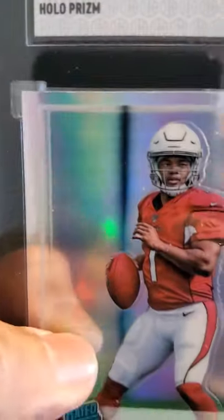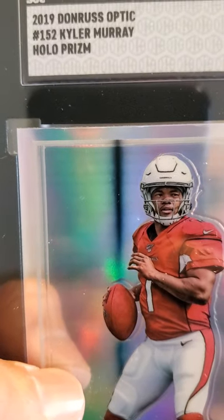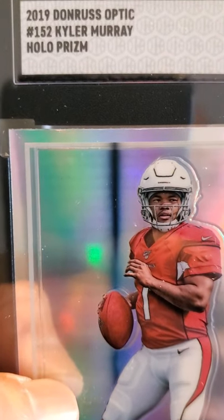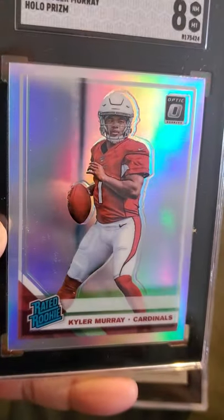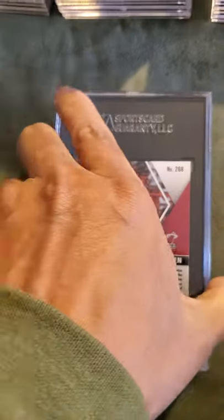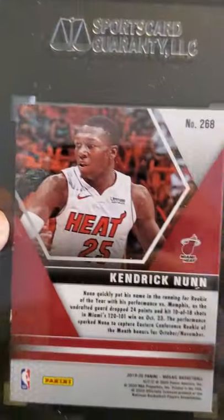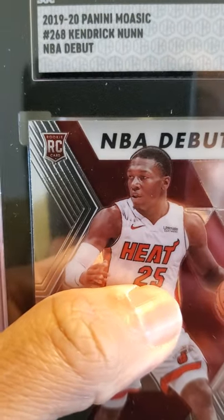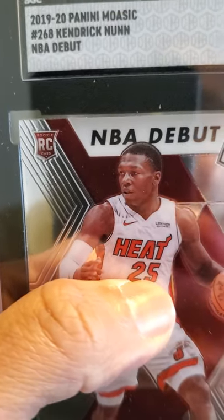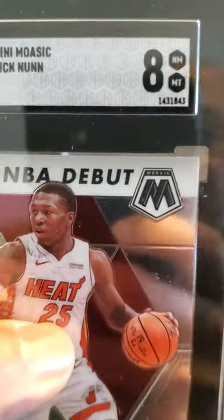I got this Kyler Murray — it's a 2019 Donruss Optic Kyler Murray holo prism, received an 8. Nice looking card. And I sent in some Kendrick Nunn Panini Mosaic NBA Debut, received an 8.